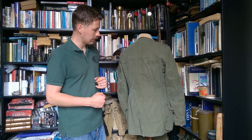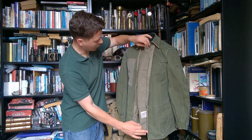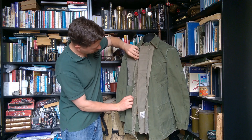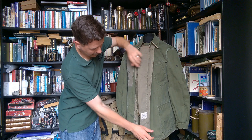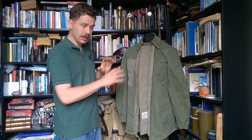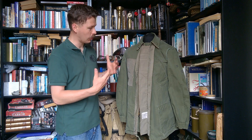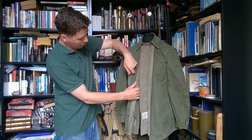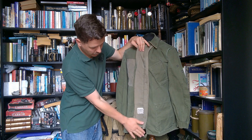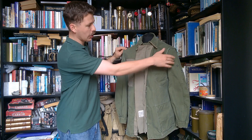Here we have the coat turned inside out on the mannequin. You can see the flap that goes underneath the zip to give wind protection, and the button on the inside of the collar. We have strips with buttonholes to allow the liner to be buttoned in — there is a liner which will be covered in future videos. It's set as a separate item, but you can fit a liner for cold weather use, similar to the US practice of having a button-in liner. We also have a single inside breast pocket.